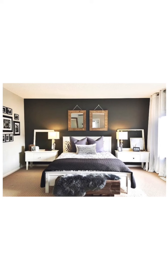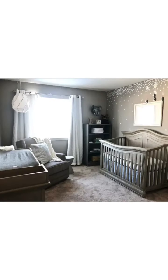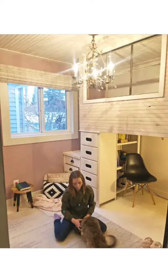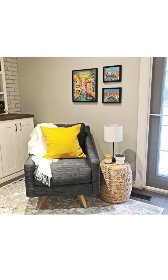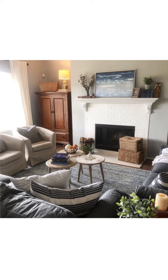So each time they walk into their space, it feels like home to them, because what feels like home is different for all of us. So my page has traditional, transitional, farmhouse modern, mid-century modern, eclectic, vintage, collected, and everything in between.